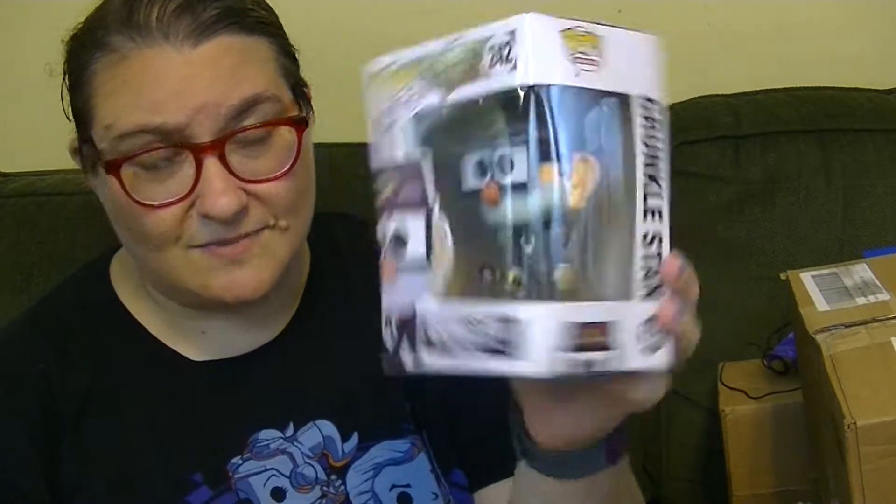Okay, this is, I think, a Prime Day purchase. Woohoo, Prime Day! Thank goodness my internet went down on Prime Day because I was buying a lot of stuff, but there were so many amazing deals. So this is a pop I ordered that I got for like really cheap, and it is Grunkle Stan from Gravity Falls. Amazing.